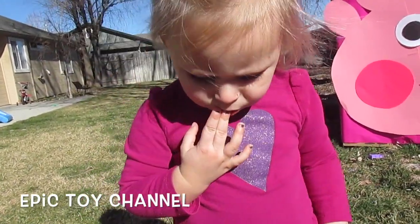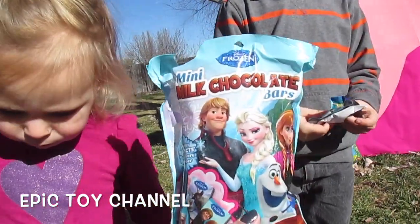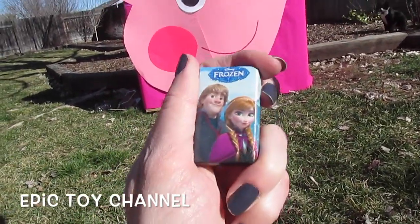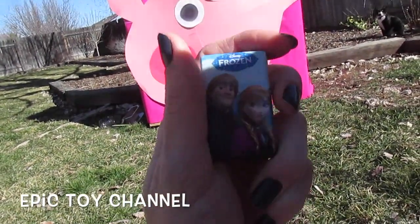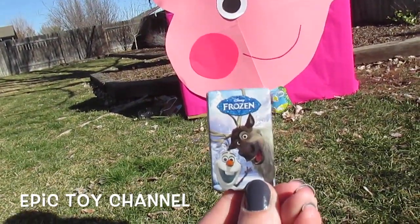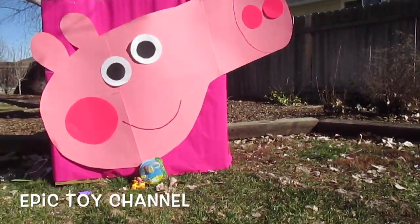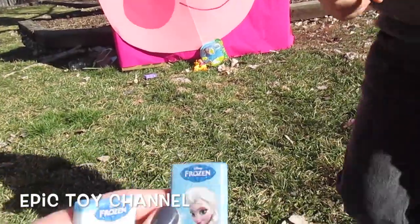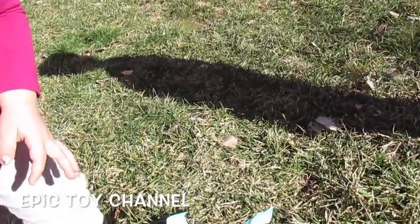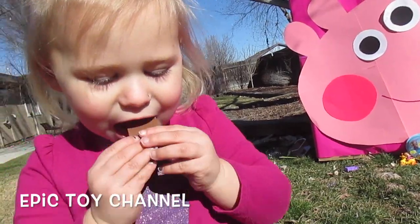Is there chocolate back there? Frozen milk chocolate bars! So we've got Anna, and Kristoff, and Elsa. Oh look, it's Sven and Olaf. How is it? Good — tastes so good? You gotta try it. She's my favorite — there's Elsa. Zoe's gonna try Anna. Wow! Here you go! Thank you, Emma! You're welcome!